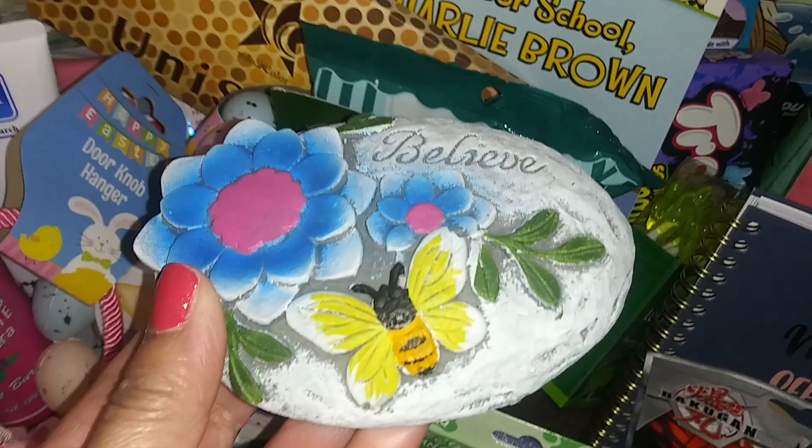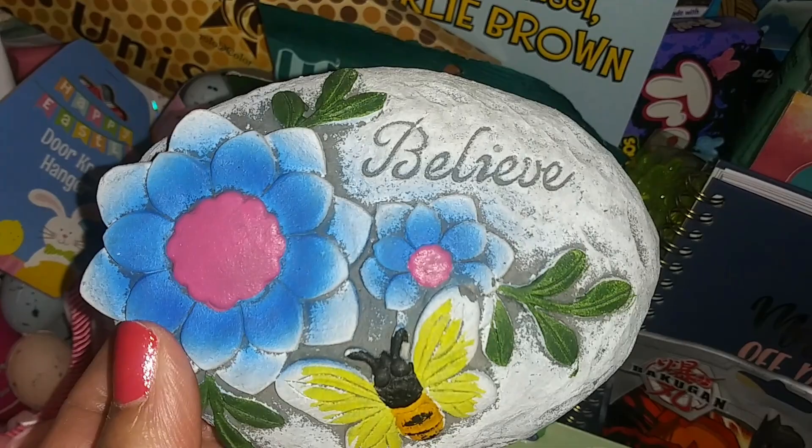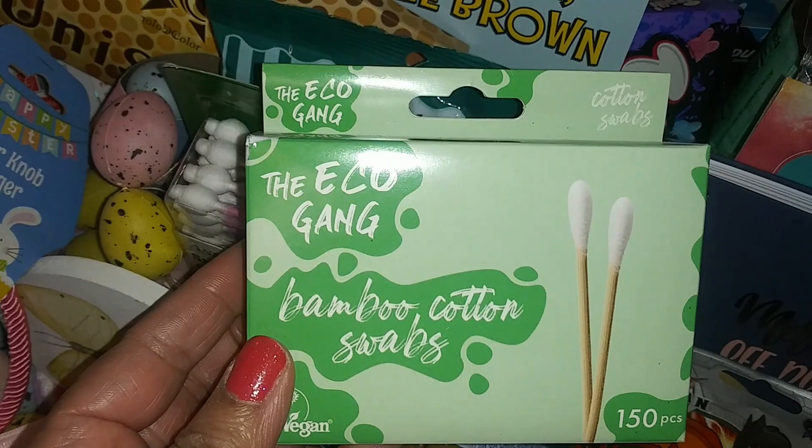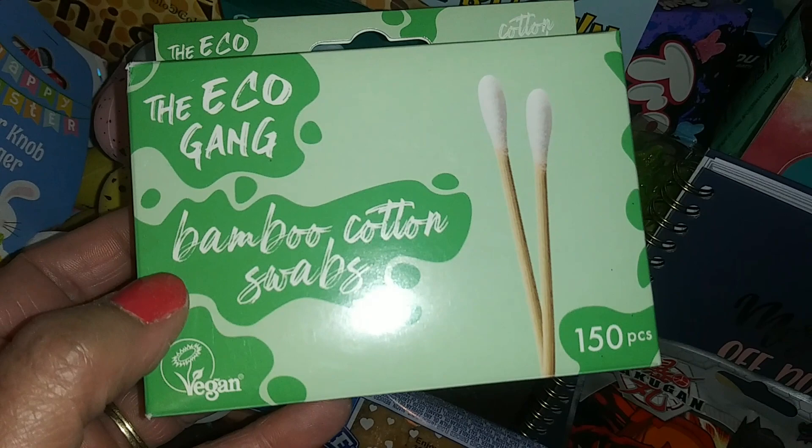Here's a little garden stone with what looks like a bumblebee with butterfly wings and flowers — it says 'Believe.' I also picked up the Eco Gang bamboo cotton swabs — I've been searching for these. You get 150 pieces and they're vegan.